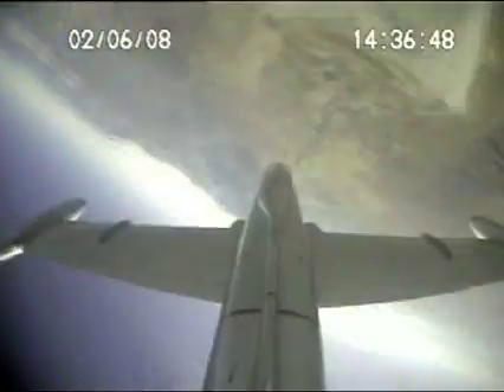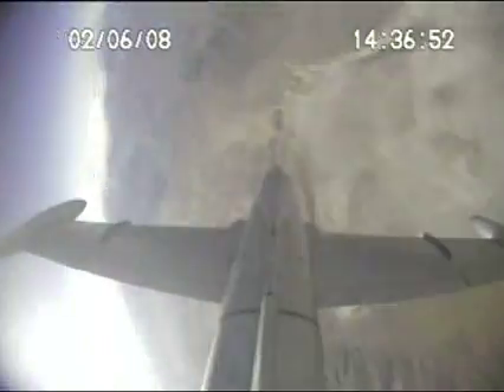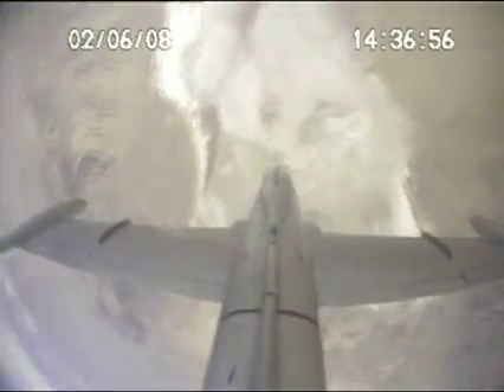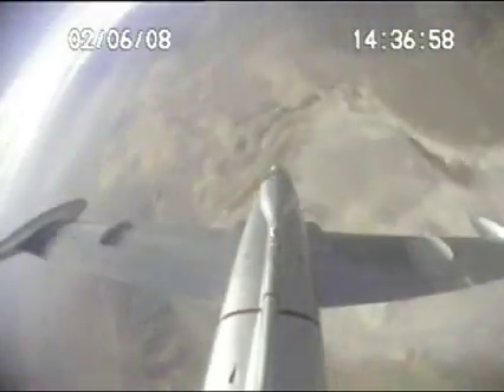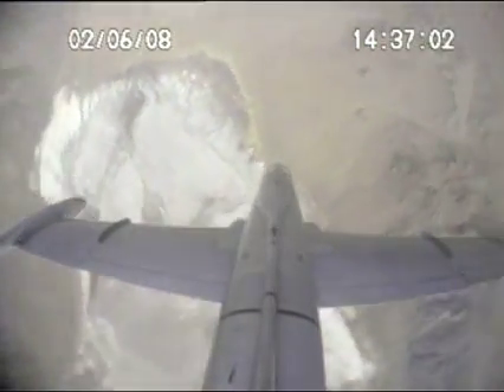Full rudder. One. There it is. Two. Eighteen four. Three. Nineteen seventeen nine. Recovering about half a turn.